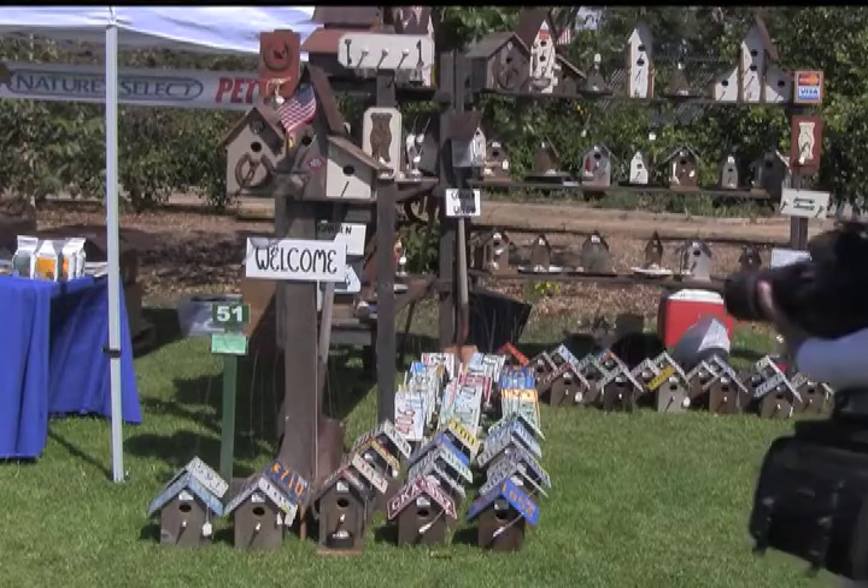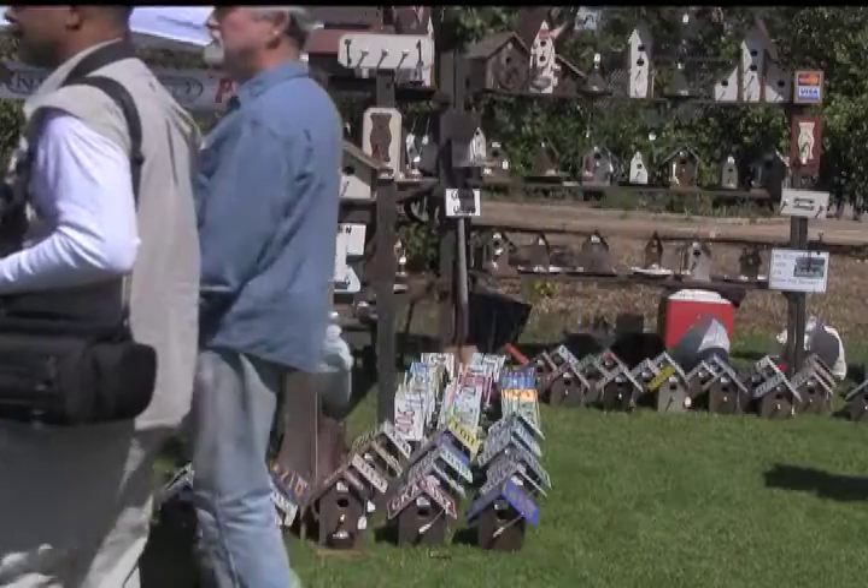I've done this show — this is about my sixth time that I've done this show at the Green Scene. I've been building these birdhouses for about 17 years. In the past it was a little bit better; the economy slowed things down, so we'll have to see. We'll count the numbers on Sunday night and see what happens.